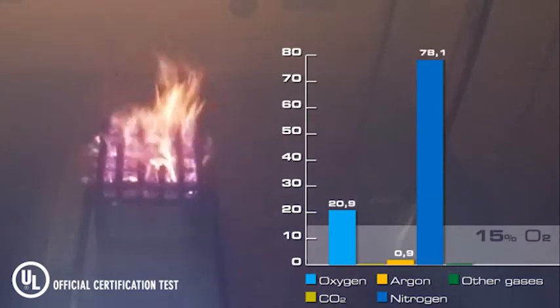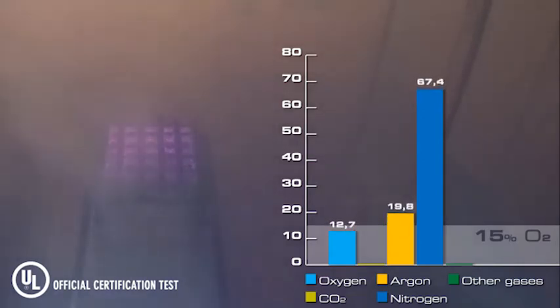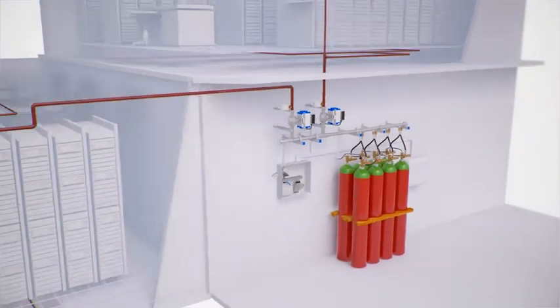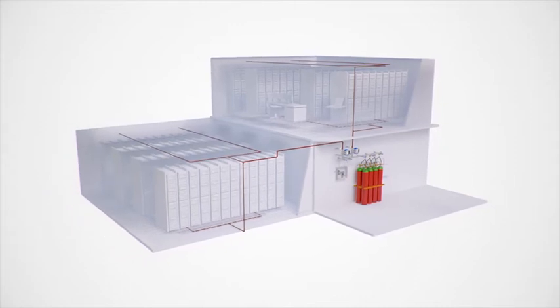Technically speaking, inert gases form what is called a total flooding gas system. On discharge, they flood the room with inert gas in about 60 to 120 seconds, displacing the oxygen that a fire needs to sustain combustion. Fire cannot burn when the oxygen level drops below 15%. In nature, the normal oxygen level is about 19%. Your system installer will measure the area of your protection zone to calculate the correct volume of inert gas needed to displace oxygen to about 12%, below the fire threshold.